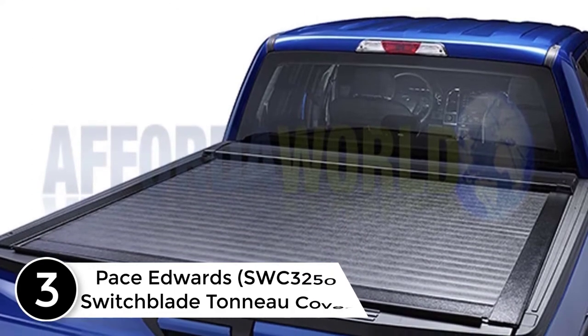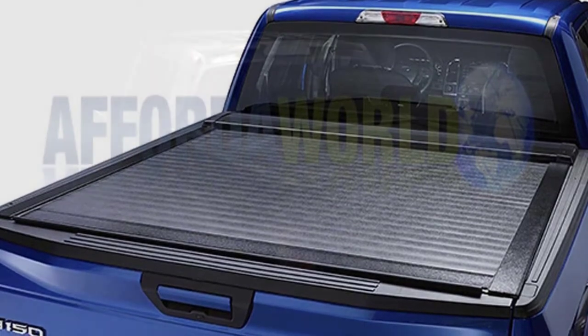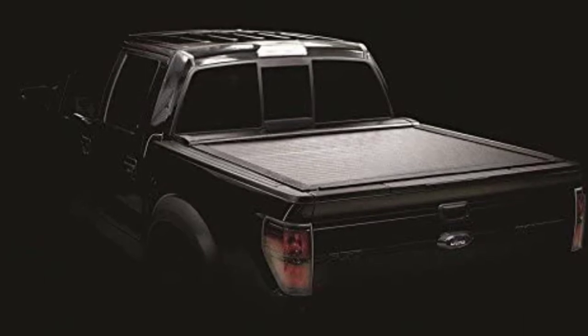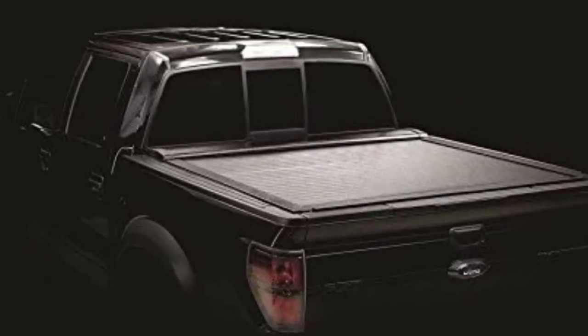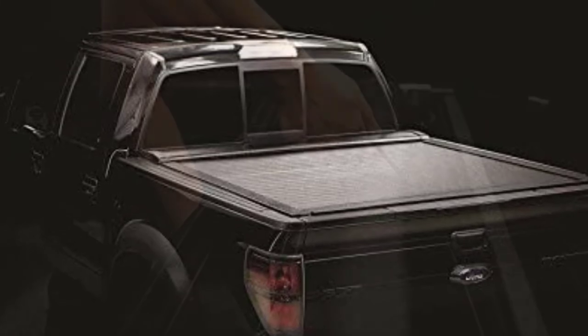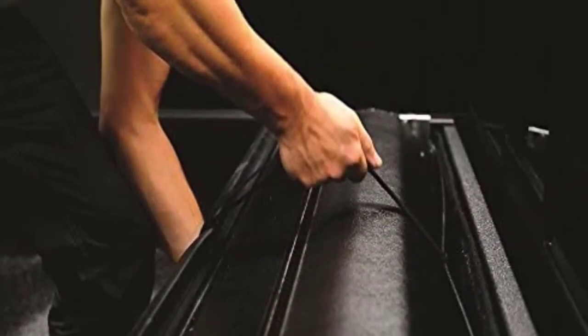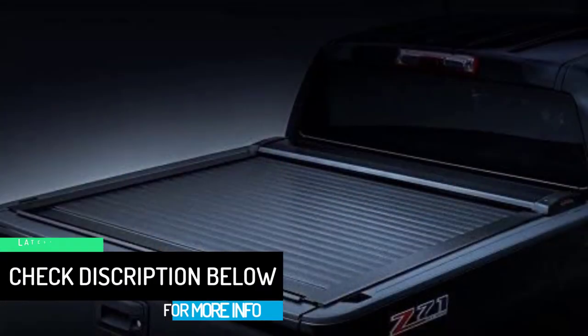At number three: the Pace Edwards SWC3250 Switchblade tonneau cover. This tonneau cover features construction of heavy-duty aluminum slats with a weatherproof padded polymer coating. The bonded structure offers resistance against rust, corrosion, and other harsh elements. You can conveniently use a Phillips head screwdriver and wrench to install and remove this cover.